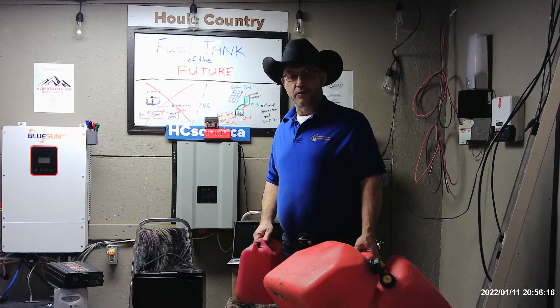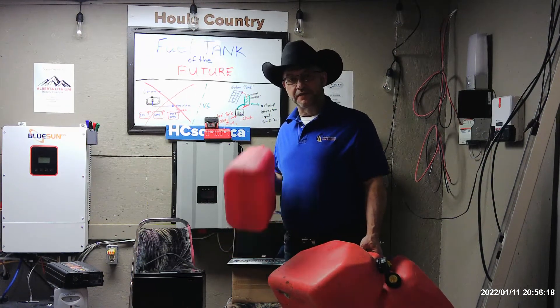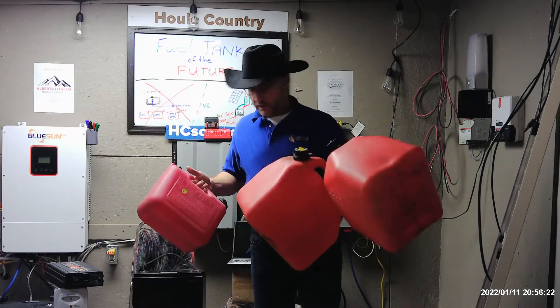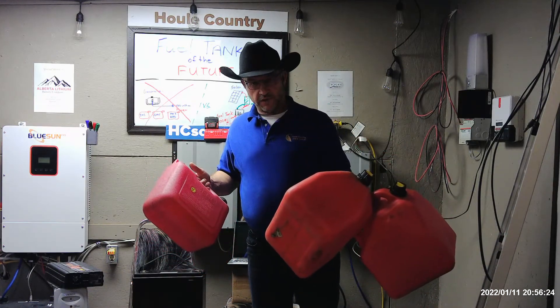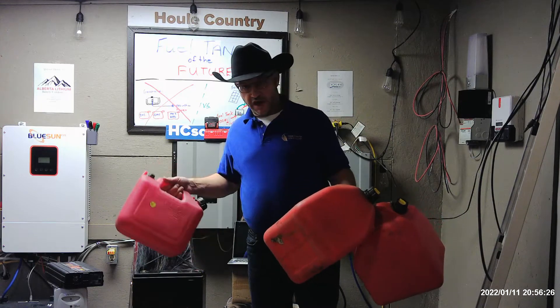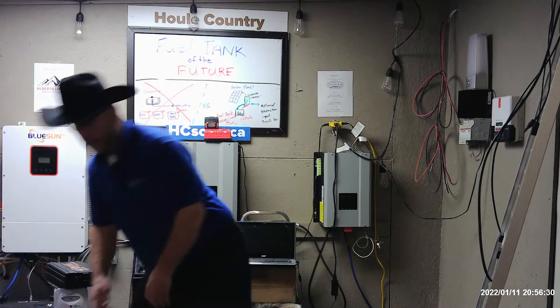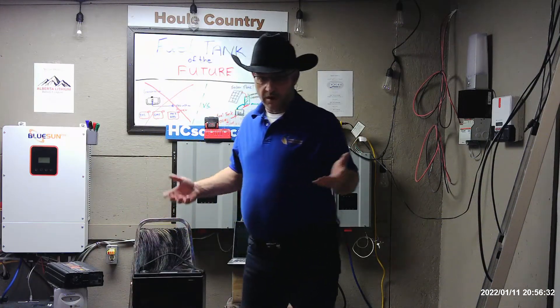Welcome back. Tonight we're going to talk about the fuel tank of the future. When I used to go camping, I'd go with at least three gas cans for a weekend with my generator, load that up into the back, and we'd pretty well have to go home because we were out of fuel, out of power.